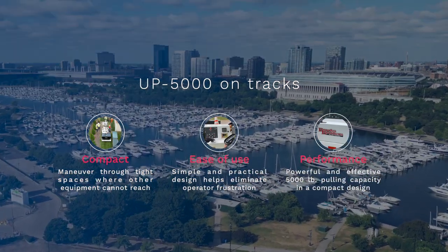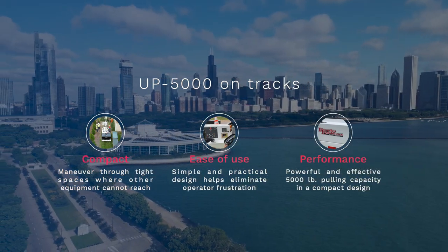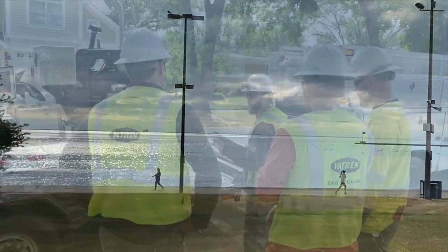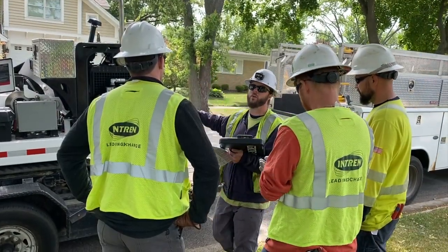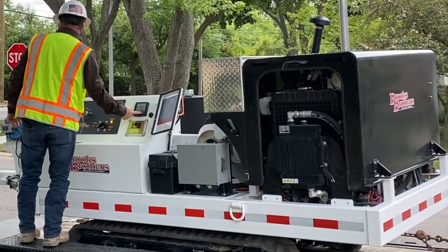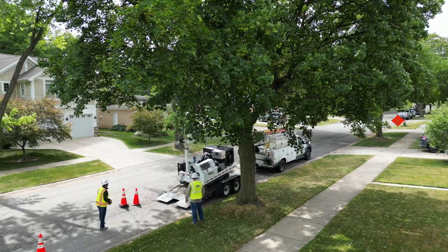All of our equipment is designed and manufactured with ease of operation in mind. No more complicated controls and excess functions. Operators will be happy with the practical features that help keep their focus on the job and not worrying about the machine.